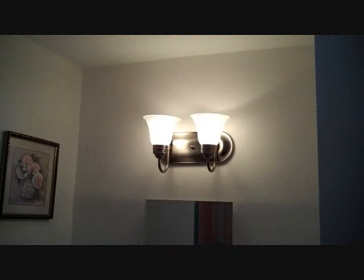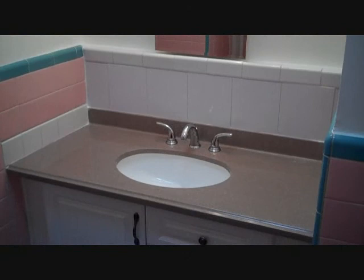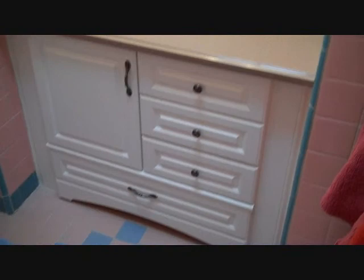Brand new carpet not only runs up the steps, but has also been replaced in every bedroom and the hallway. The bathroom vanity is completely new and adds the modern element of an undermount sink with beautiful matching hardware.